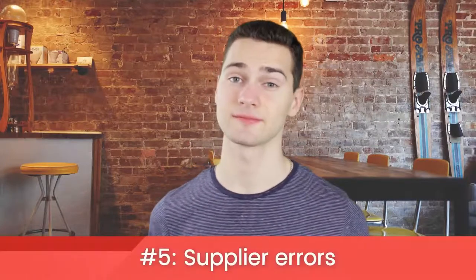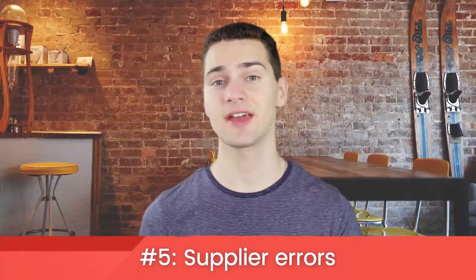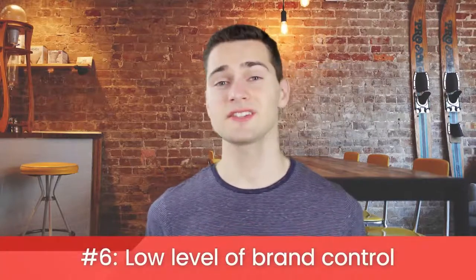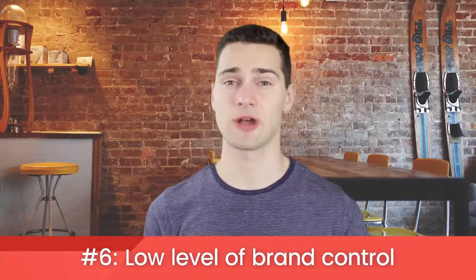Supplier errors. If your supplier makes a mistake, it's on your head. The customers don't care if it was your supplier's mistake — they bought the product from you and they want answers from you. You are solely responsible. This is why it's important to choose your suppliers carefully. Low level of brand control. Because your supplier is shipping the packages, you won't be able to personalize the packages or add handwritten notes or freebies or anything like that.